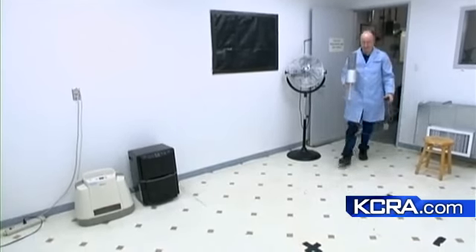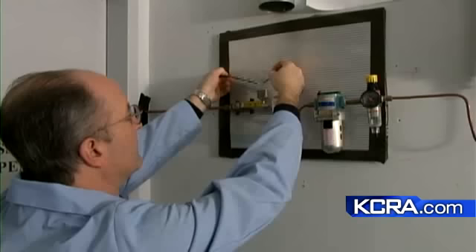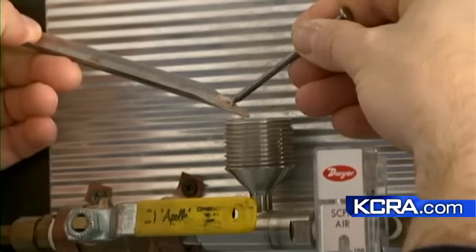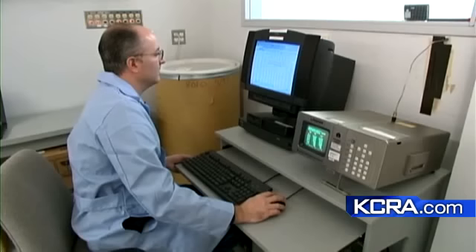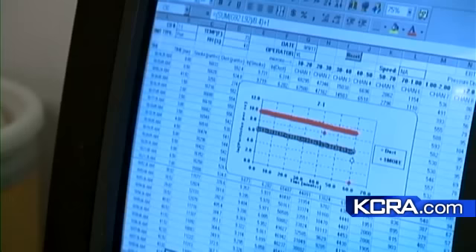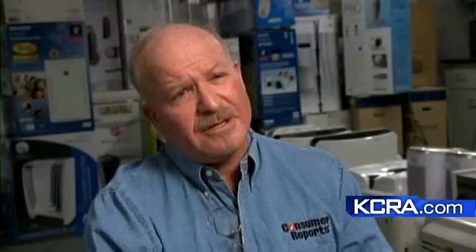To evaluate how well they remove dust and smoke, testers placed them in a special sealed room. The chamber is filled with fine powdered clay dust as well as cigarette smoke. Testers use a particle analyzer to measure how well the air cleaners remove the contaminants. How did the Light Air cleaner do? They found the Light Air about as effective at removing smoke and dust as using no air cleaner at all.